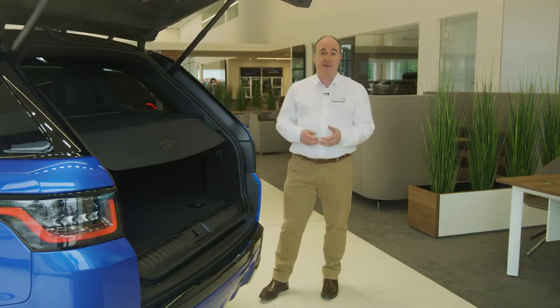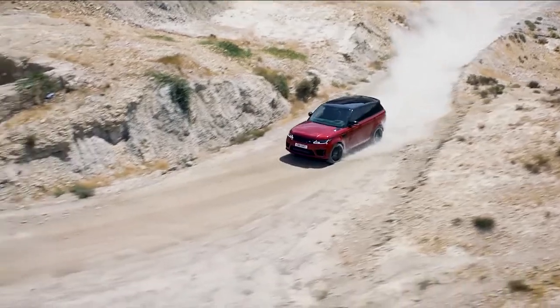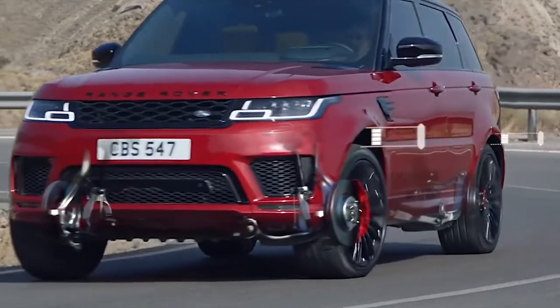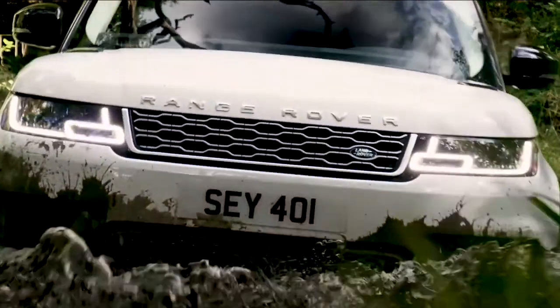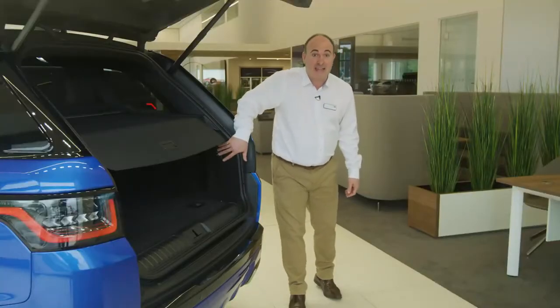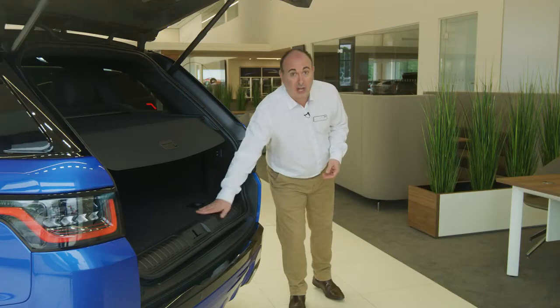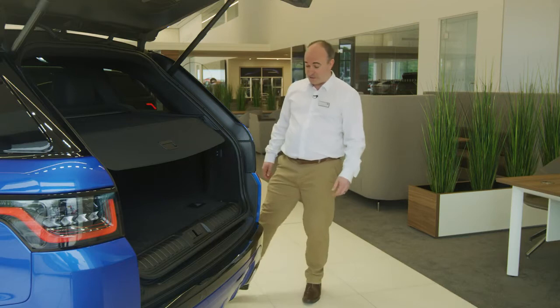The tailgate is powered and opens to reveal a capacious storage space. All Range Rover Sports ride on air suspension, which can adjust the stiffness to match the kind of driving you're doing, but also alter the height to give extra ground clearance, or using the buttons in the back here, lower the rear of the car to make it easier to load heavy cargo, further aided by the level loading floor. Hands-free operation allows opening or closing with just a wave of your foot.